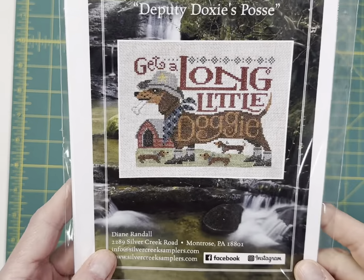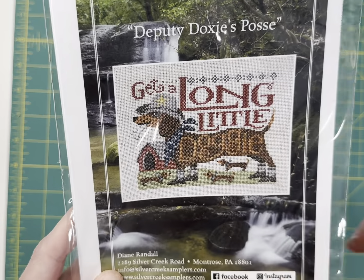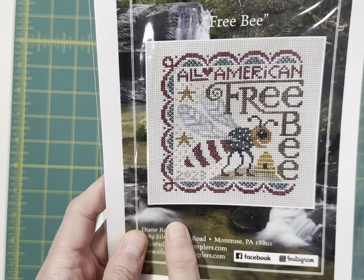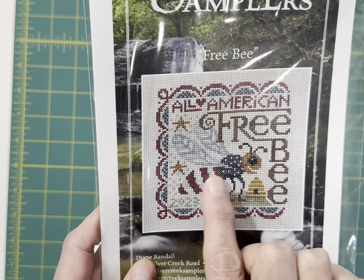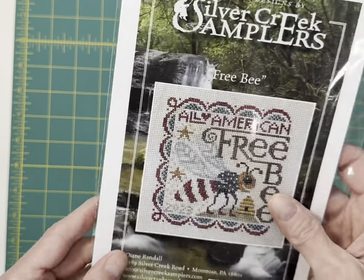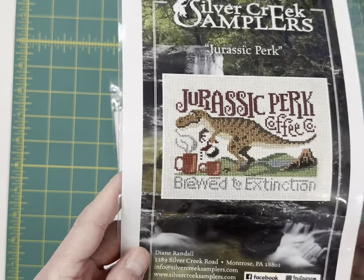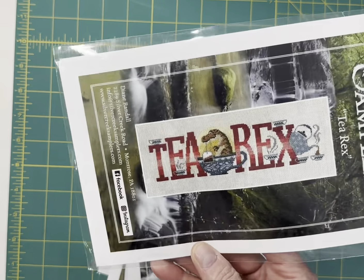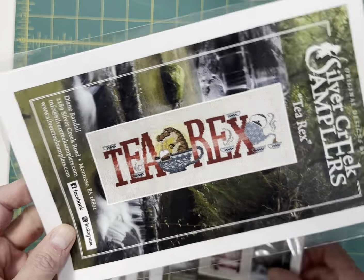Deputy Doc C's Posse is so cute — it's got the mom and dog with the little puppies. And I didn't get any pre-orders for this, and I think it's adorable — it's called Free Bee, an all-American Free Bee. It's got the Patriotic Bee and it's only 69 by 71 — I think it's just really cute. Jurassic Perk — Brewed to Extinction. T-E-A Rex. It's really cute — the little dinosaur in the teacup.